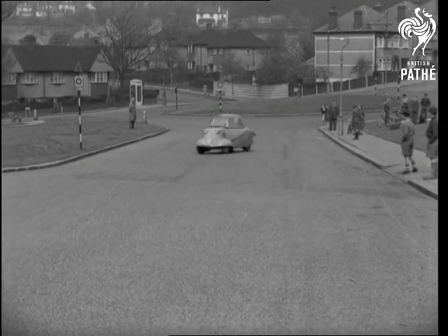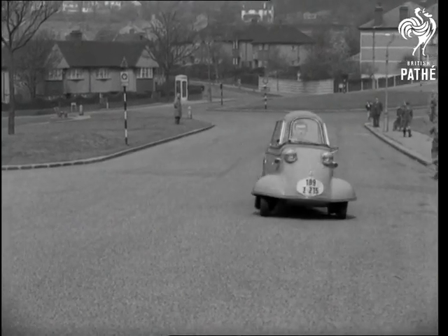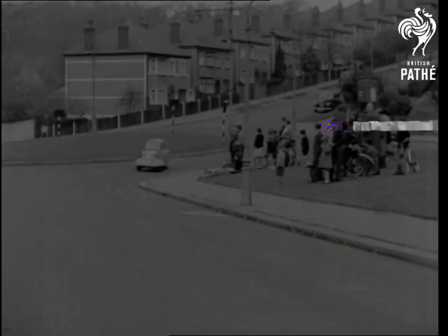Very manoeuvrable, good for nipping in and out of traffic and easy to park, the scooter costs less than a penny a mile to run. It's only a little vehicle, but it should have a big future.